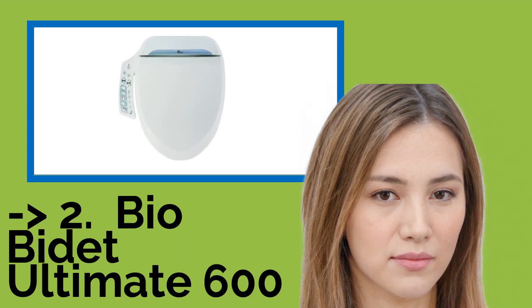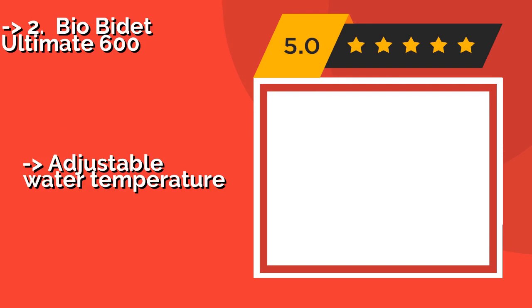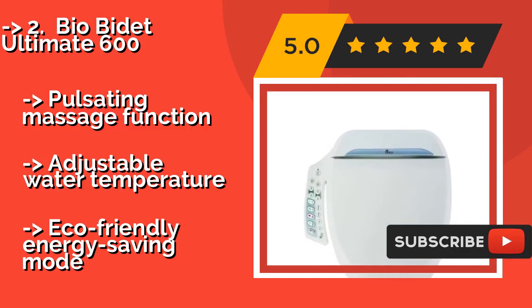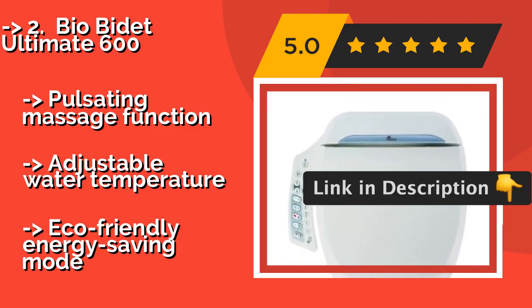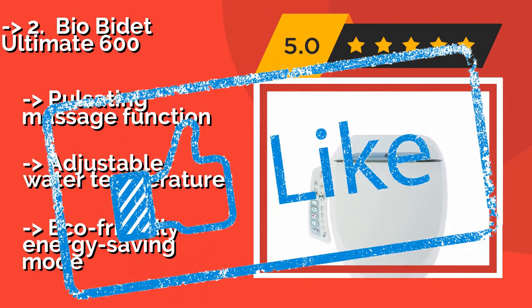According to reviews, the second best product is the Bio Bidet Ultimate 600. If you're adding a degree of luxury to your bathroom time and want to go for all the bells and whistles, try the Bio Bidet Ultimate 600, around $285. After you have sat on this soothing, comfortable model, you can enjoy a warm water cleanse, pulsating massage function, and adjustable water temperature, plus an eco-friendly energy saving mode.